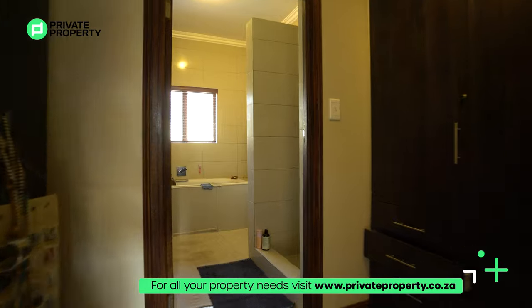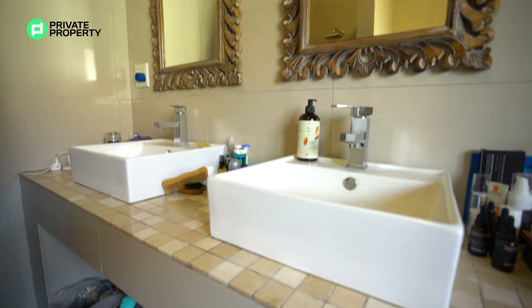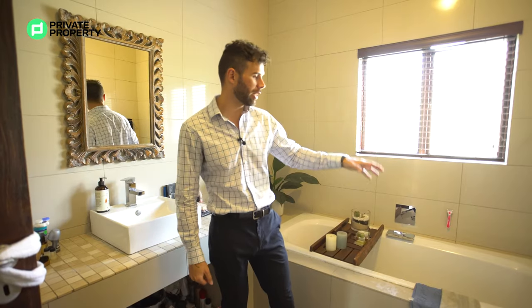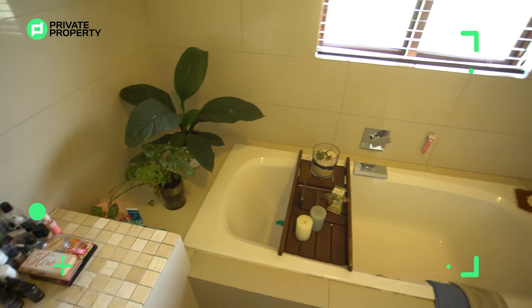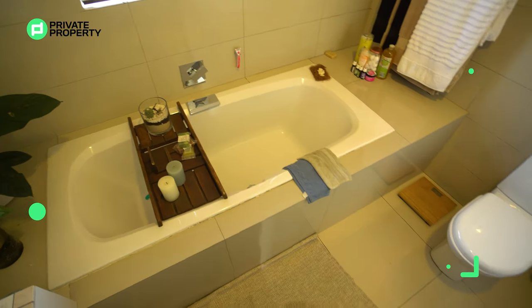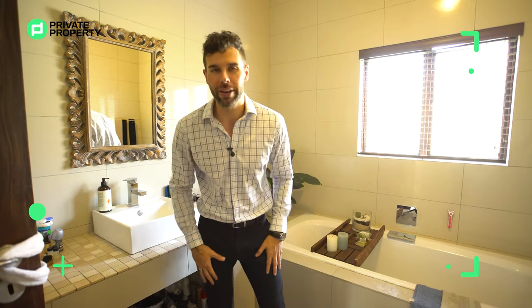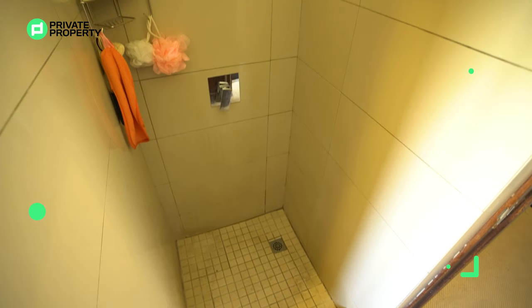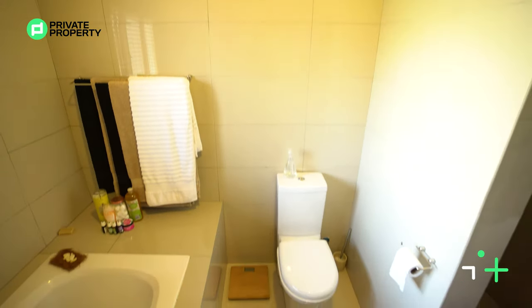Here we are within the master ensuite bathroom. We've got a double vanity with under-counter storage, two separate mirrors, plenty of down lighting from the ceiling, and this massive built-in bathtub making it look so special — you want those relaxing foam baths to be an occasion, and this is definitely it. The toilet is situated just over there, and right in front is your walk-in shower. That concludes everything this four bedroom, two and a half bathroom incredible townhouse in Stone River estate has to offer.